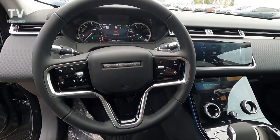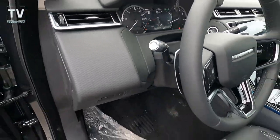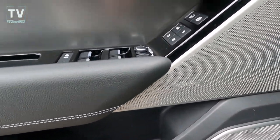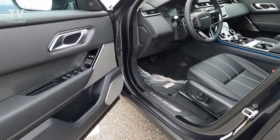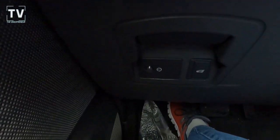Keyless entry with push-button start, 3D surround cameras — we'll show those in action in a moment. Front and rear parking aids, blind spot assist, rear traffic monitor, heated power front seats, heated and power-heated windscreen, heated steering wheel, lane keeping assist, driver condition monitor. Power windows, power side mirrors, memory positions one, two, and three, and power lift gate.